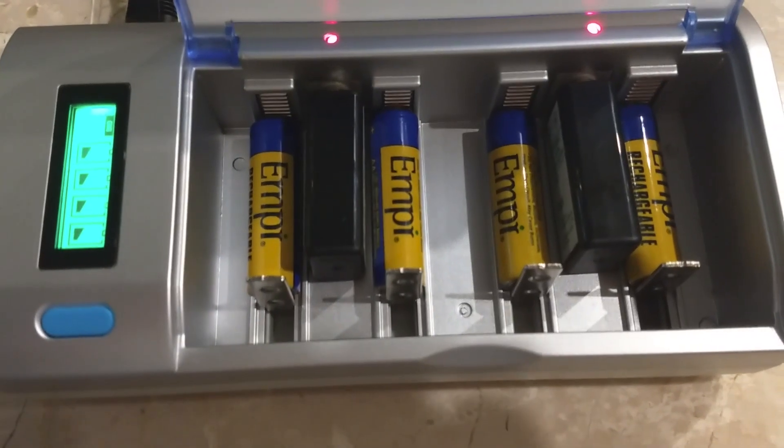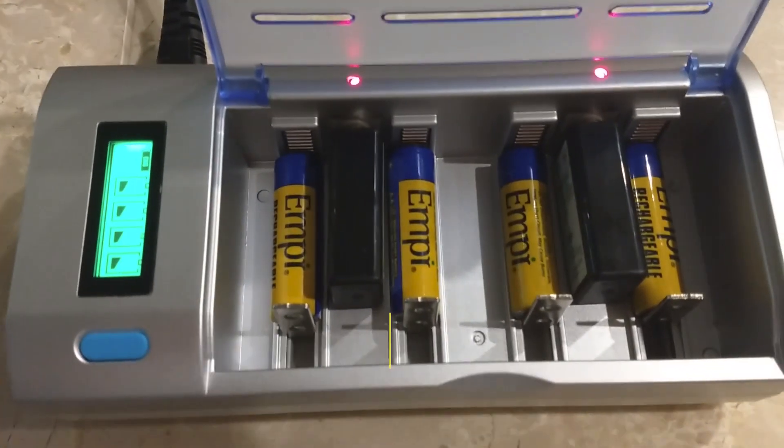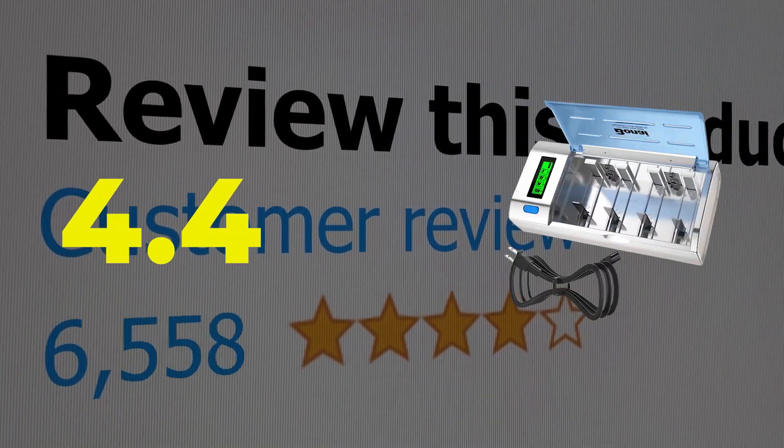Here are the main features of this product: Output voltage, 1.2 volts. Smart Display. This product's customer review is 4.4 out of 5.